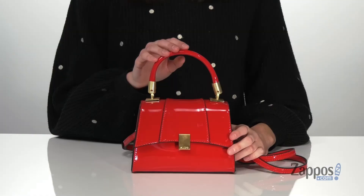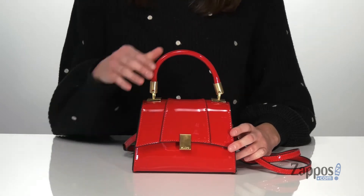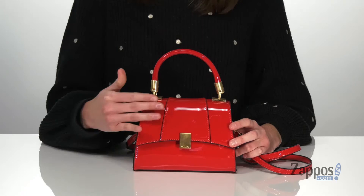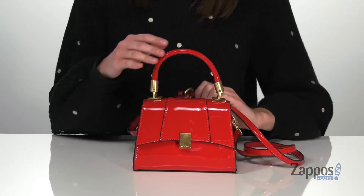Hi there, I'm Zoe from Zappos and I'm telling you more about this bag from Aldo. This little bag would be so fun for an evening out. It has a patent finish on the faux leather exterior and this red colorway makes it look so fun and fiery. You also get gold-toned hardware including on the detachable and adjustable crossbody strap,